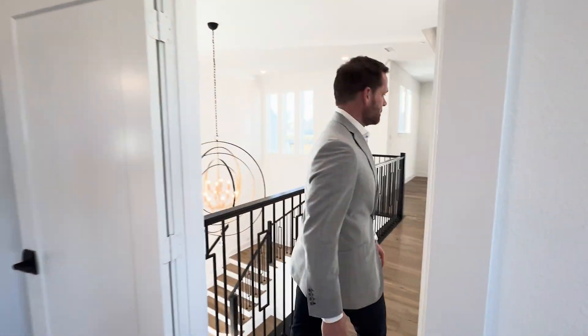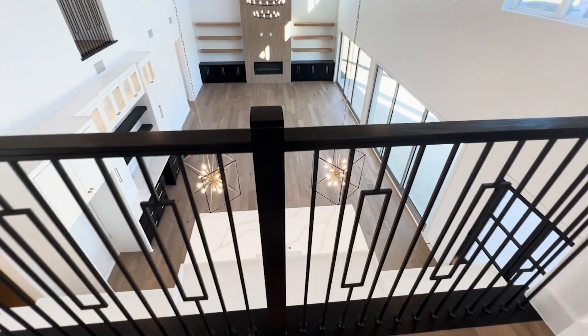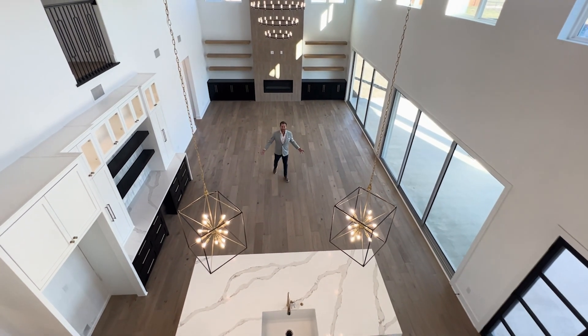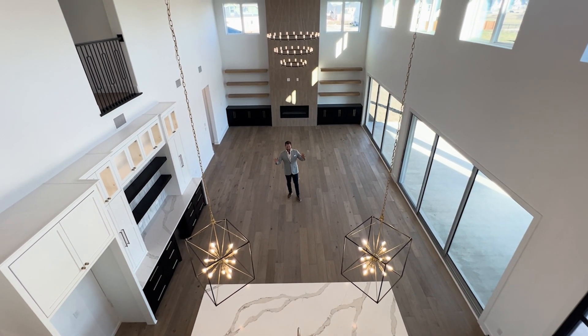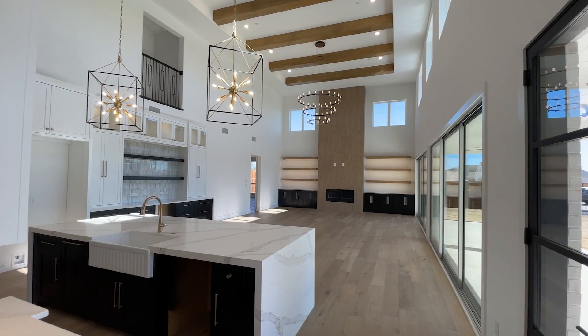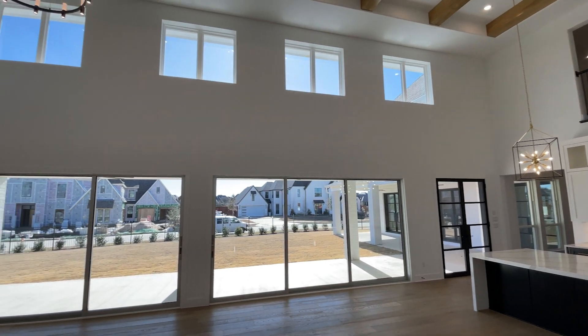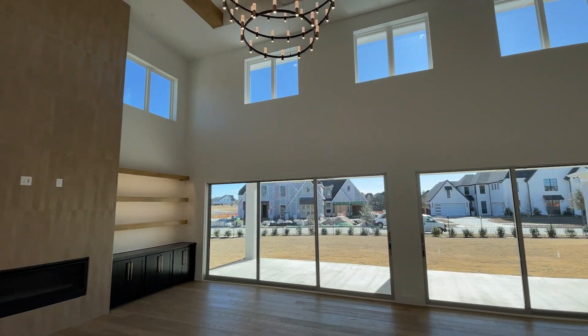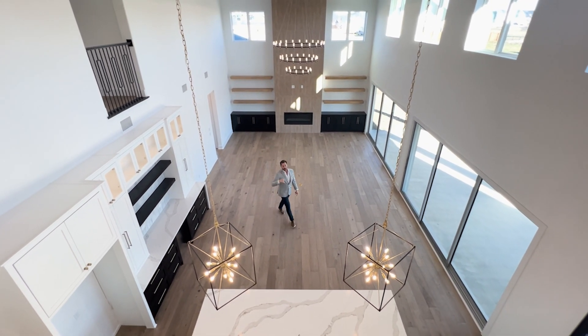All right, let's walk downstairs and check out the kitchen. Is this awesome or what? Look at this kitchen — main family room, living area, combo open layout. Two sliding glass doors that open up to your outside. This is beautiful. The kitchen is my favorite part of the home because I like to eat and I like to entertain and have fun with my friends and family. You can definitely do that here in this area.